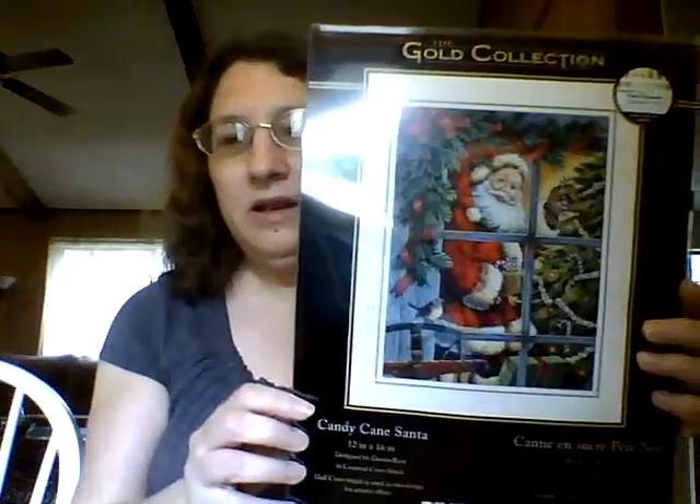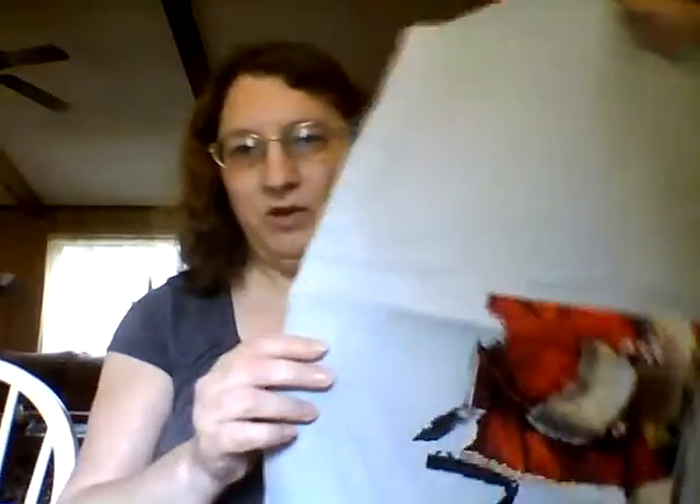Next I have a bunch of Dimensions kits that I've started. The first one is Candy Cane Santa. I got this one for Christmas last year, and here's my progress — I've stitched a good bit on this. I really do like this one. That's Candy Cane Santa.